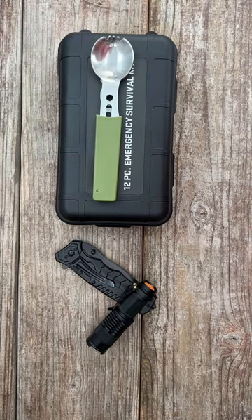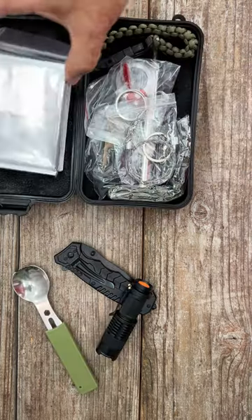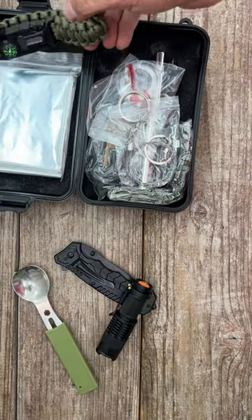It comes with a flashlight, pocket knife, a 7-in-1 multi-use spork, this carrying case, a survival blanket, a paracord survival bracelet, and a wire saw.